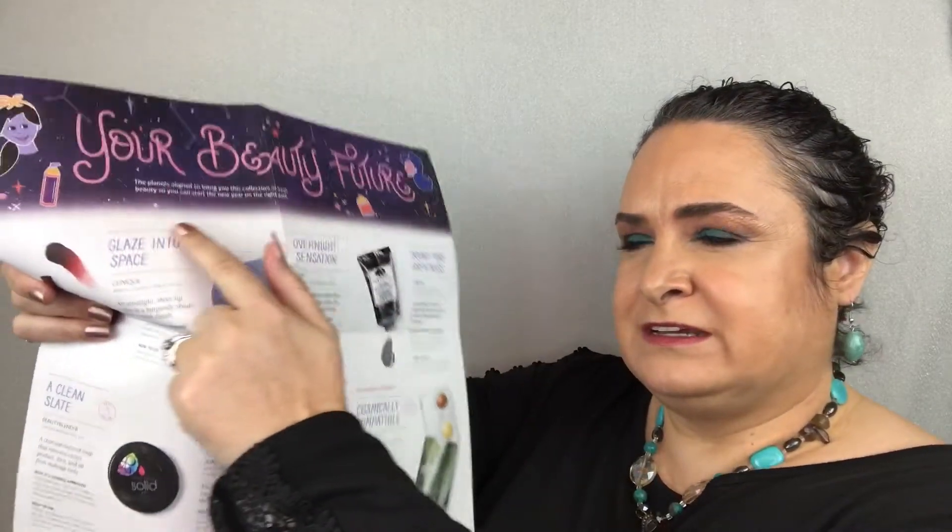The first thing in the box is this card that talks about all the different products in today's box. This one's theme is 'your beauty, your future' — the planets aligned to bring you this collection of fresh beauty so you can start the new year on the right path. On this side it has your horoscopes. I'm a Libra, and for Libra it says those who want more stability and harmony in their life should make friends with a Libra — we're always good friends.